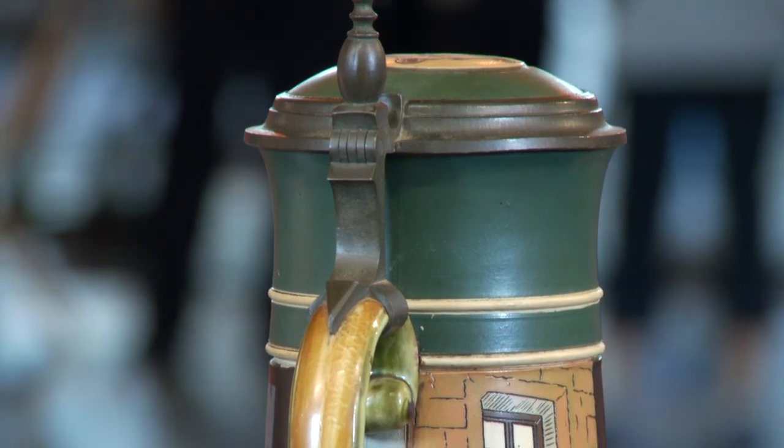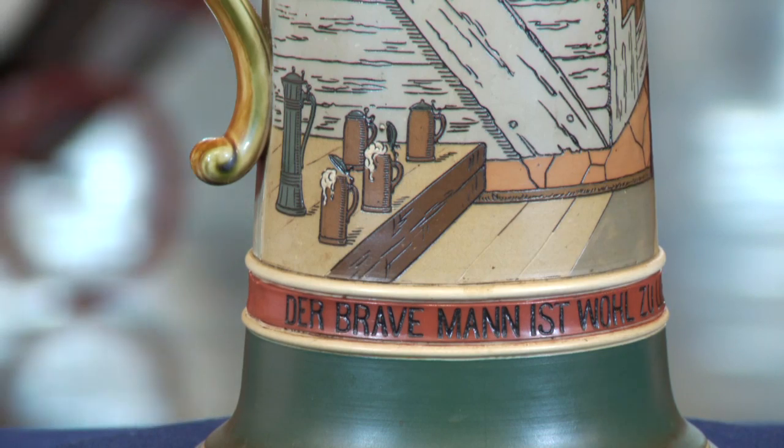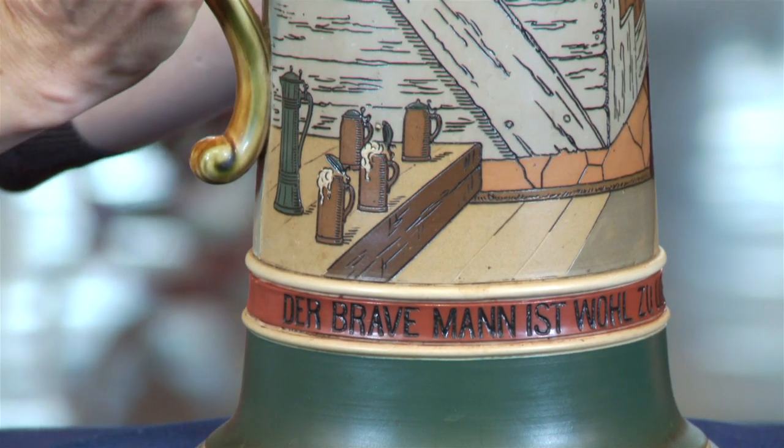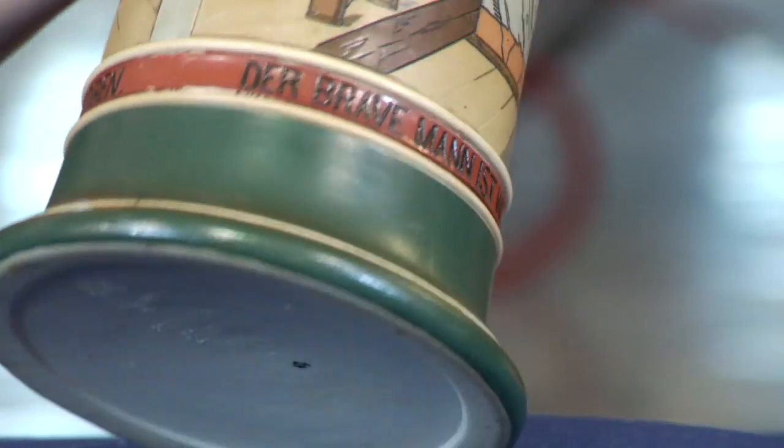Many of the beer steins and tankards were brought back from Germany by soldiers after the First World War and the Second World War. This particular mug would have been done in the early 1900s, probably about 1907.